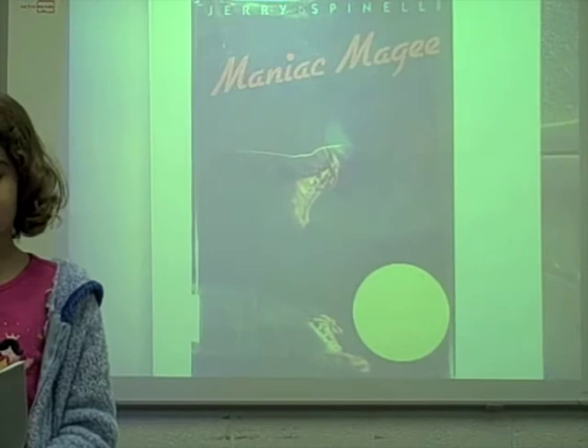In Maniac McGee, there's a boy named Jeffrey who ran away from his home. He goes on lots of adventures trying to look for a new home.